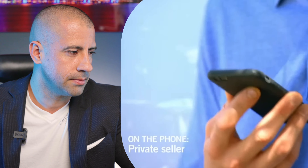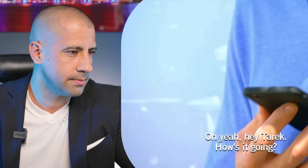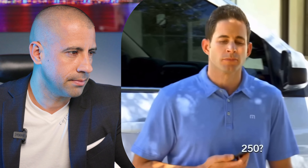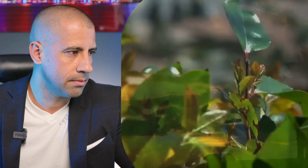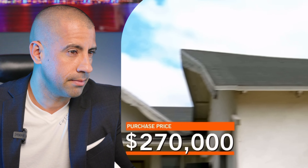The owner said it needed a little bit of work, but he didn't mention the house is literally falling apart. Tarek called the seller: 'I can't pay the $300,000 — it's a lot of work, so I'd have to come in at $250,000.' The seller countered at $270,000 and they accepted it. Even though they paid more than the initial offer, they still believe they can get a good return.